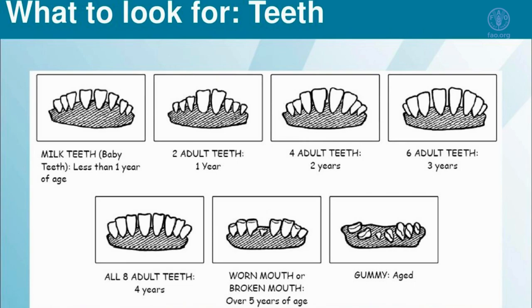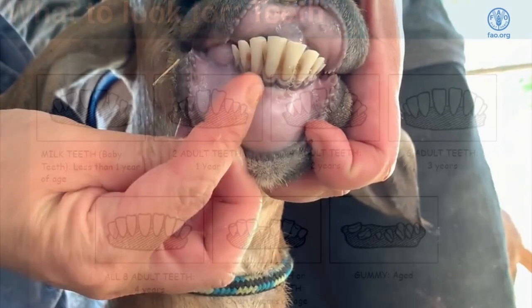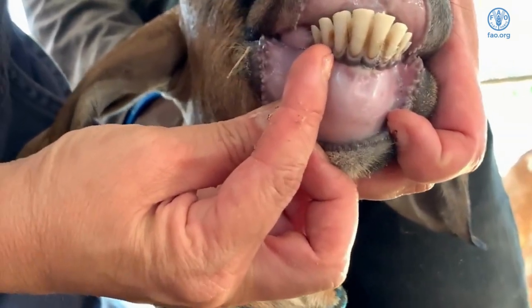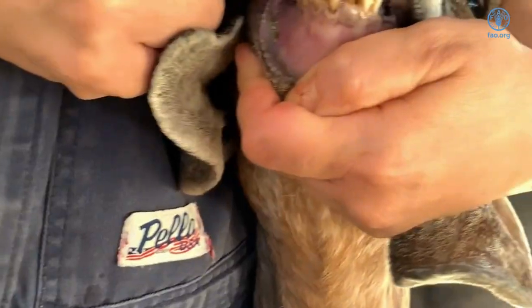A three-year-old will have one, two, three pairs of adult incisors. A four-year-old will have one, two, three, four pairs of adult incisors.